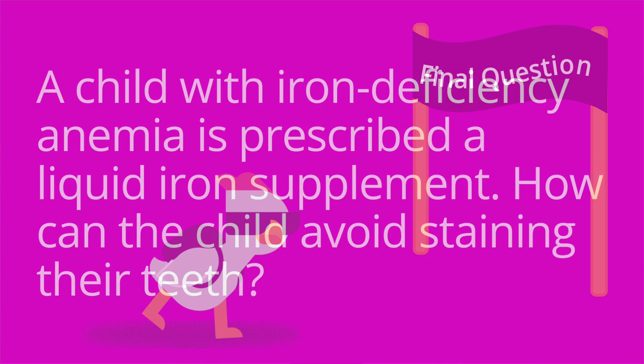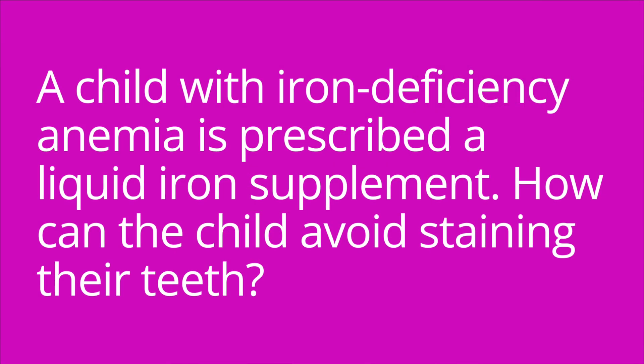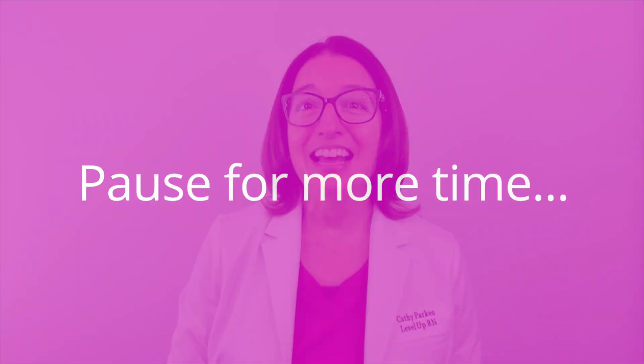Question number three: a child with iron deficiency anemia is prescribed a liquid iron supplement. How can the child avoid staining their teeth? The answer is they can drink it with a straw and then brush their teeth afterwards.